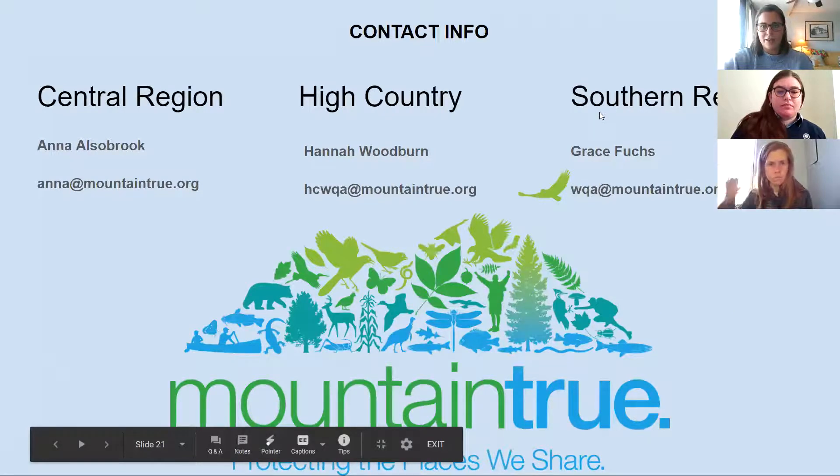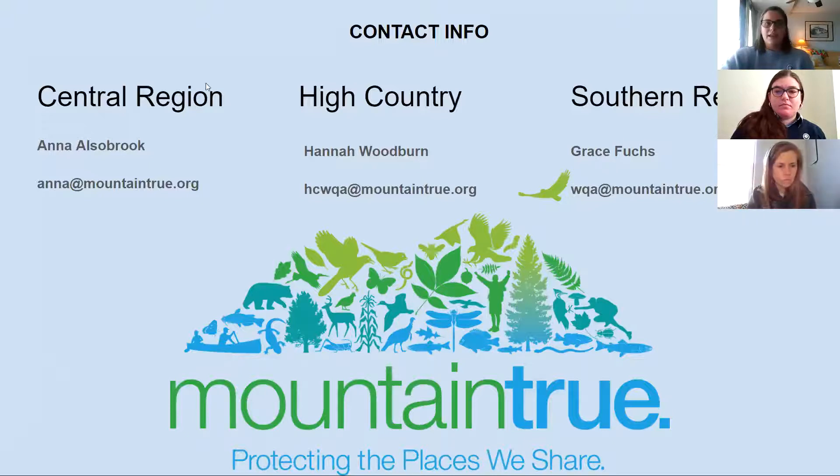Here's our contact information. Anna is in the central region, Asheville area. I'm in the high country, Watauga area. Grace will be in the southern region, Hendersonville and Green River area. Feel free to jot down our emails and contact information. We'll be happy to work with you and we'll be putting out a form so we can separate who's who and have one webinar where we work together, but we definitely want to know where you are in the state and who you can best help with this program.